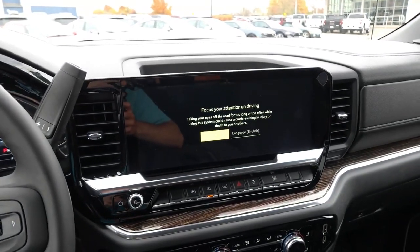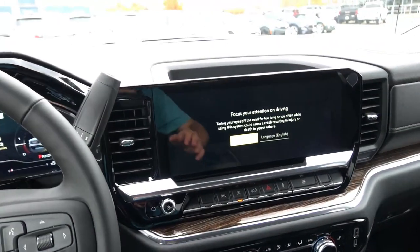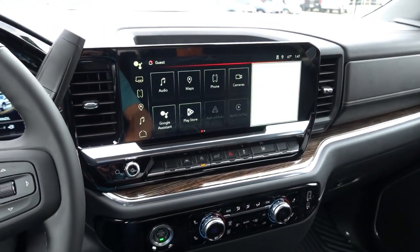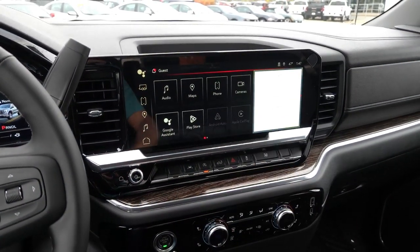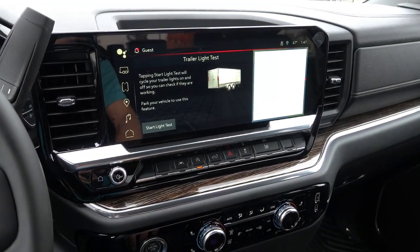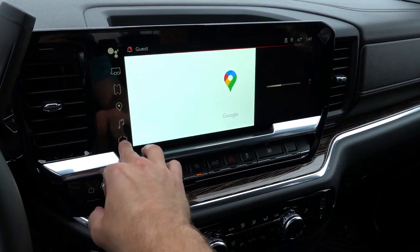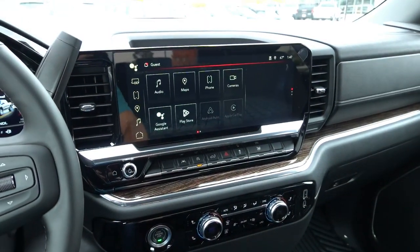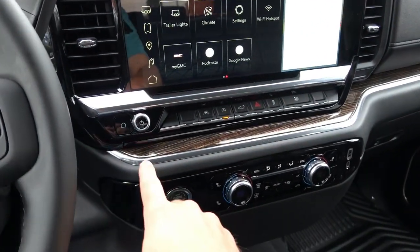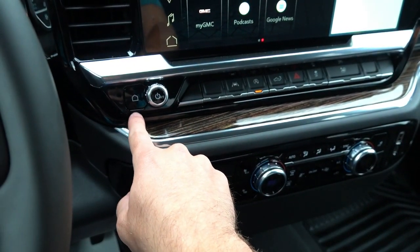Moving over to the right side, you have the new infotainment system from the Refresh 2022. This is a 13.4-inch screen — a huge update. It has built-in Google Maps and Google Assistant functionality. This is definitely one of the better ones in the segment in my opinion, for overall functionality as well as the features it offers. You have the trailering information, built-in Google Maps, audio controls, wireless Android Auto, and wireless Apple CarPlay. Just a ton of great features via this infotainment system. Below that, you do have a row of physical buttons, as well as a volume and power knob, and a dedicated home button for the infotainment.